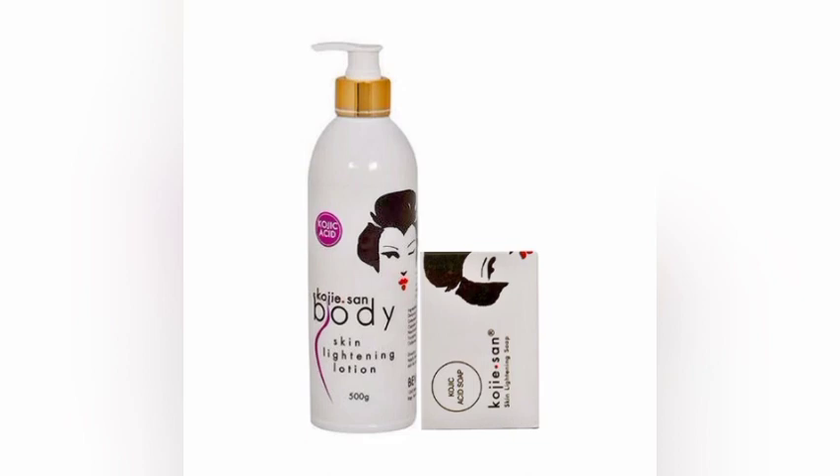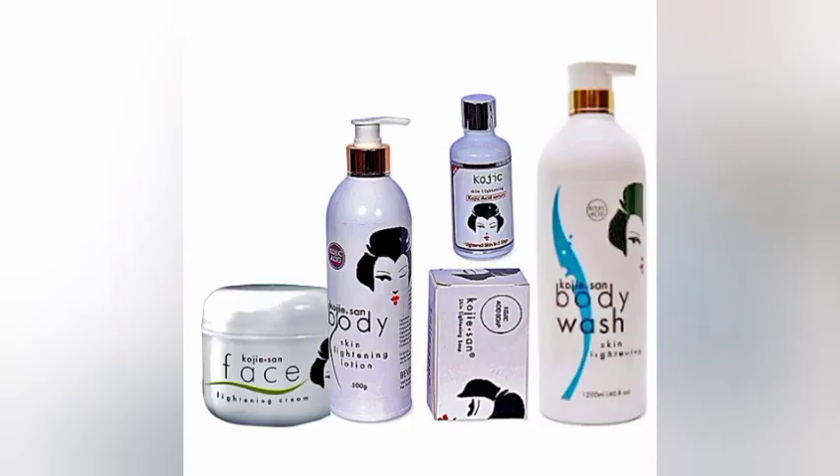It doesn't have any side effects — it is a non-bleaching body lotion. The lotion costs around 2,500 to 4,000 naira in the market, depending on your location. It is a very nice body lotion and I recommend it. Thank you guys for watching my video, see you guys next time.